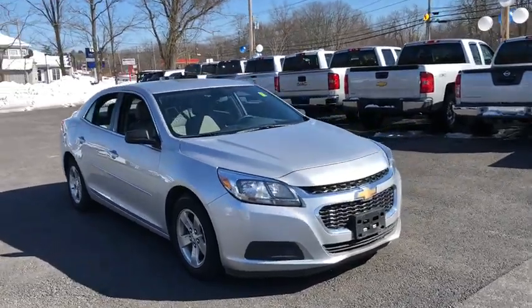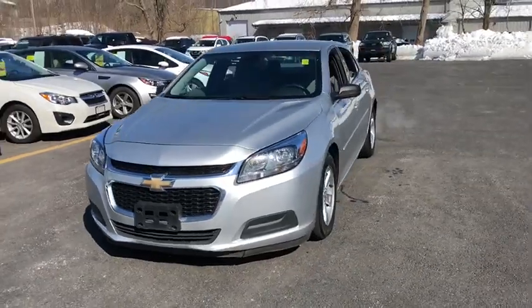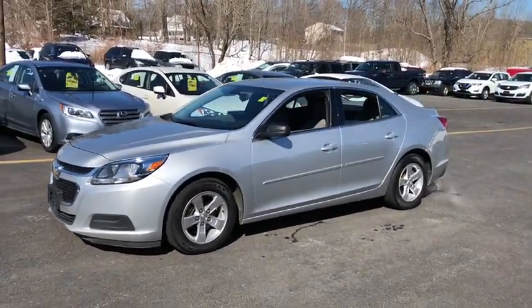The 2015 Chevrolet Malibu — a combination of performance and fuel economy. The Malibu is a great commuting car. This vehicle has less than 90,000 miles.